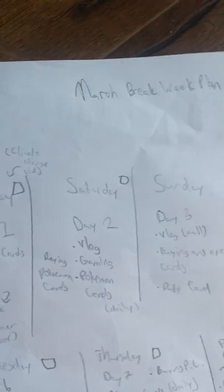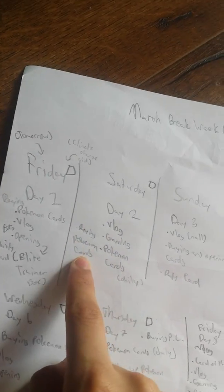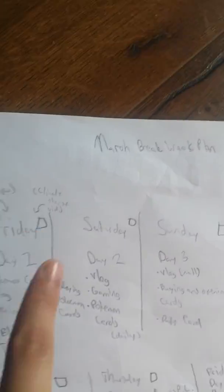Hey guys, welcome back to another video. Today is March break day two. Today we're gonna buy Pokemon cards and fix the mistake I made yesterday by not buying the elite trainer box — because I focused my attention on some OG booster packs from XY. Please forgive me.